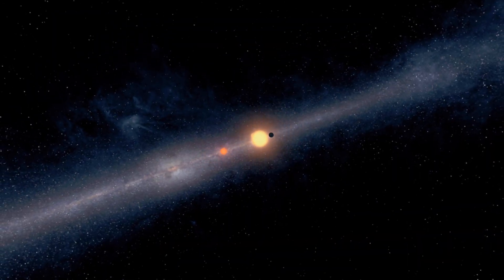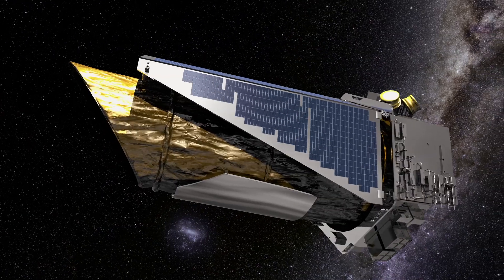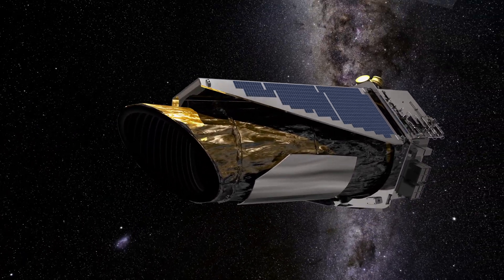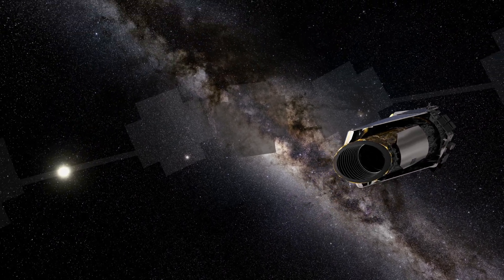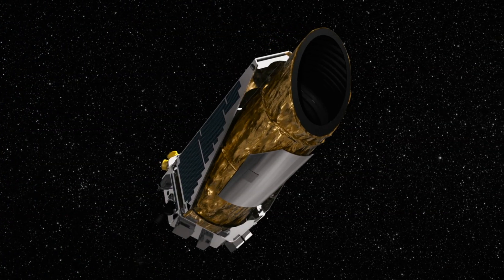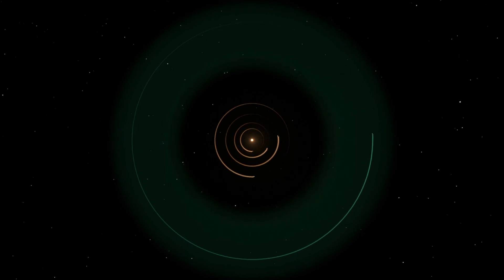We are still analyzing, and therefore we expect new discoveries from the prime data. In the K2 mission, Kepler will do multiple pointings — maybe four, four and a half per year. So in a two-year period, we might get eight to ten different pointings around the sky, which means we have the potential now to discover planets orbiting very bright nearby stars.